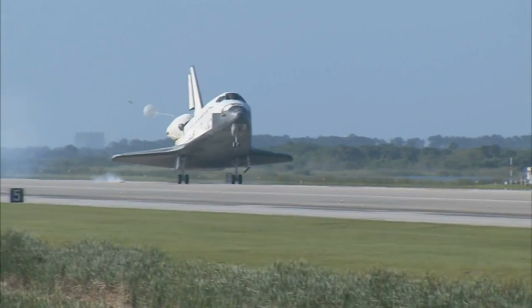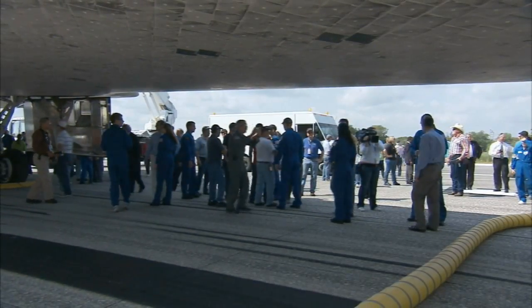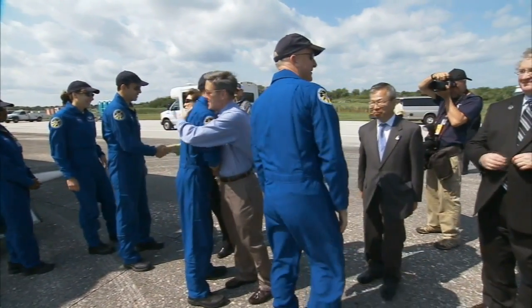It makes us feel proud, and when the crew comes back and thanks us — which they do almost after every flight — we all feel good about that, and we give everybody a group hug.